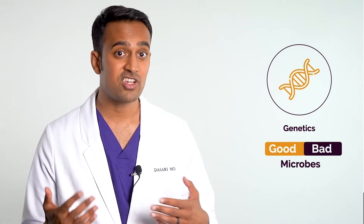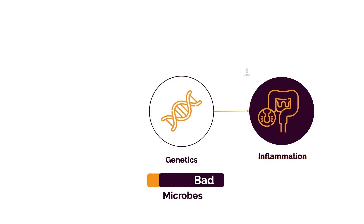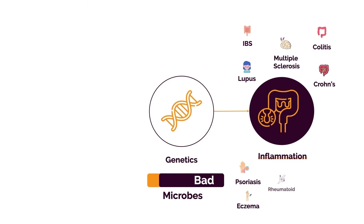You have an ever-changing ratio of good versus bad bacteria. We've seen this with depression, obesity, IBS, inflammatory bowel disease, and other autoimmune conditions such as lupus, rheumatoid, MS, psoriasis, eczema, and chronic allergies. In each of these conditions, bad bacteria plays a significant role. So you have to get rid of them and replace them with good bacteria.